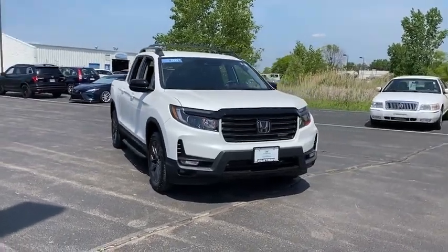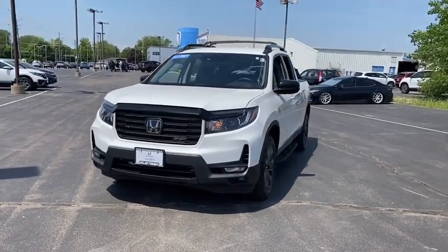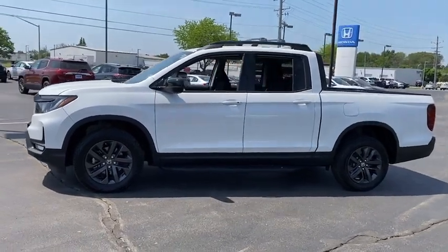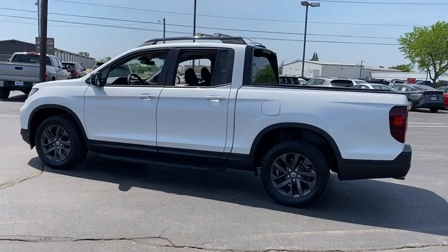Stop by and take a look at the 2021 Honda Ridgeline. The Ridgeline was designed to give you exactly what you need to get the job done. And with Honda quality built right in, this truck can be with you for the long haul. This vehicle has less than 40,000 miles.